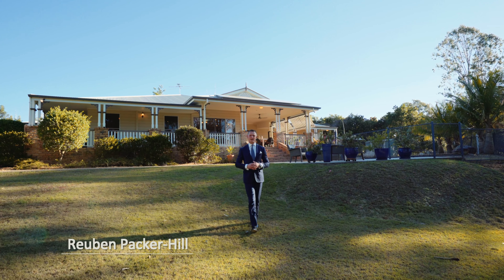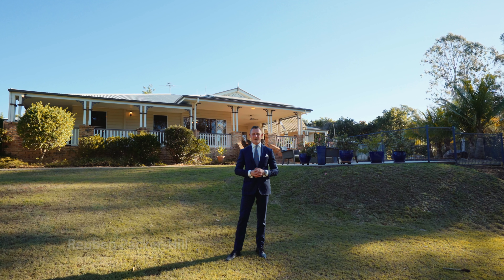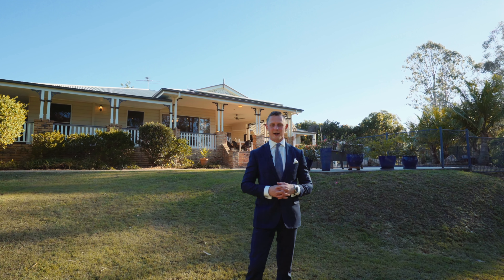Providing an enviable family sanctuary tucked away in a private bushland setting. I'm Reuben Packer Hill and welcome to 31 Cardell Place in Fulham Vale.